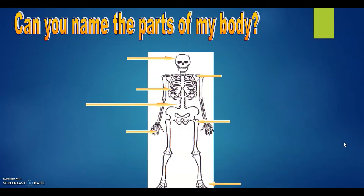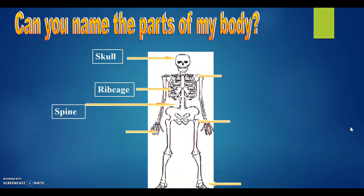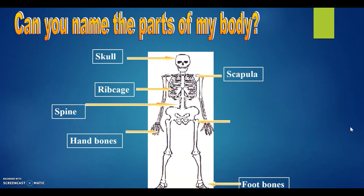Can you name the parts of the human body? Pause the video and write your answers. Time is up, so here are the parts of the human skeleton: skull, rib cage, spine, hand bones, foot bones, scapula, and the pelvis.